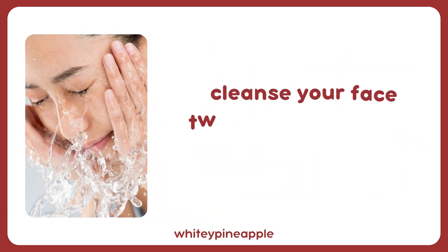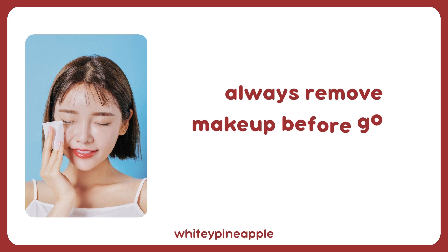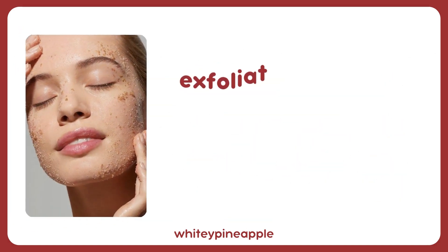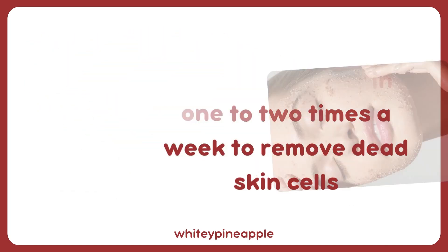Skin care tips: Cleanse your face twice a day to remove dirt and oil buildup. Always remove makeup before going to bed. Use a gentle facial cleanser suitable for your skin type. Exfoliate your skin one to two times a week to remove dead skin cells.